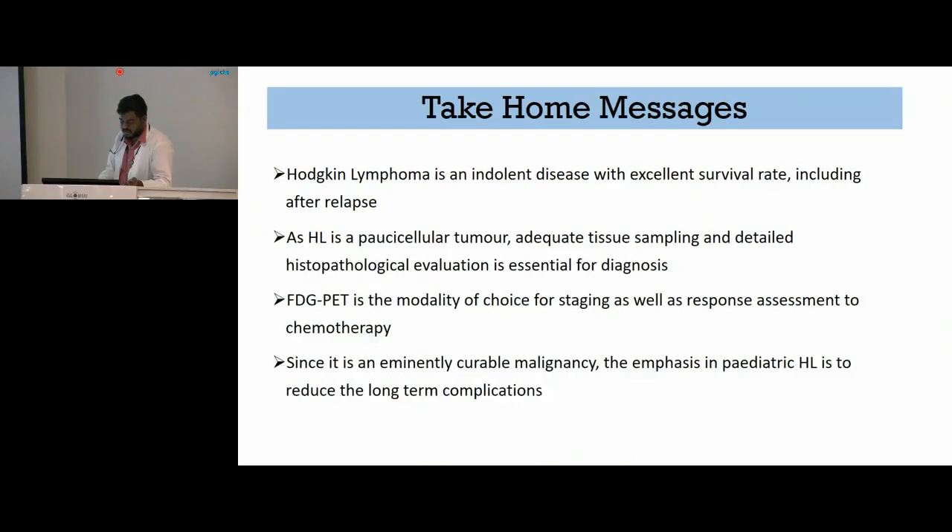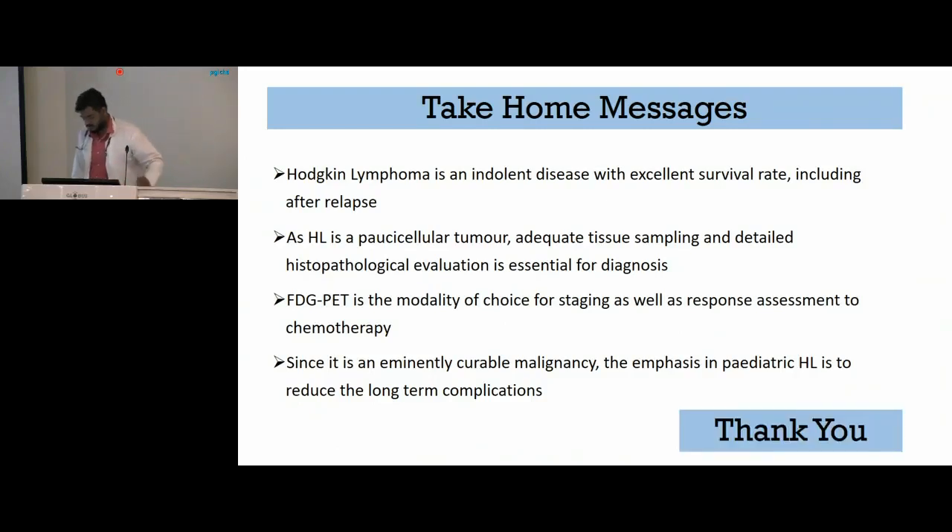Take-home messages: Hodgkin's lymphoma is an indolent disease with excellent survival rate, including after relapse. As Hodgkin's lymphoma is a paucicellular tumor, adequate tissue sampling and detailed histopathological evaluation is essential for diagnosis. FDG PET is the modality of choice for staging as well as response assessment to chemotherapy. Since it is an eminently curable malignancy, the emphasis in pediatric Hodgkin's is to reduce long-term complications.